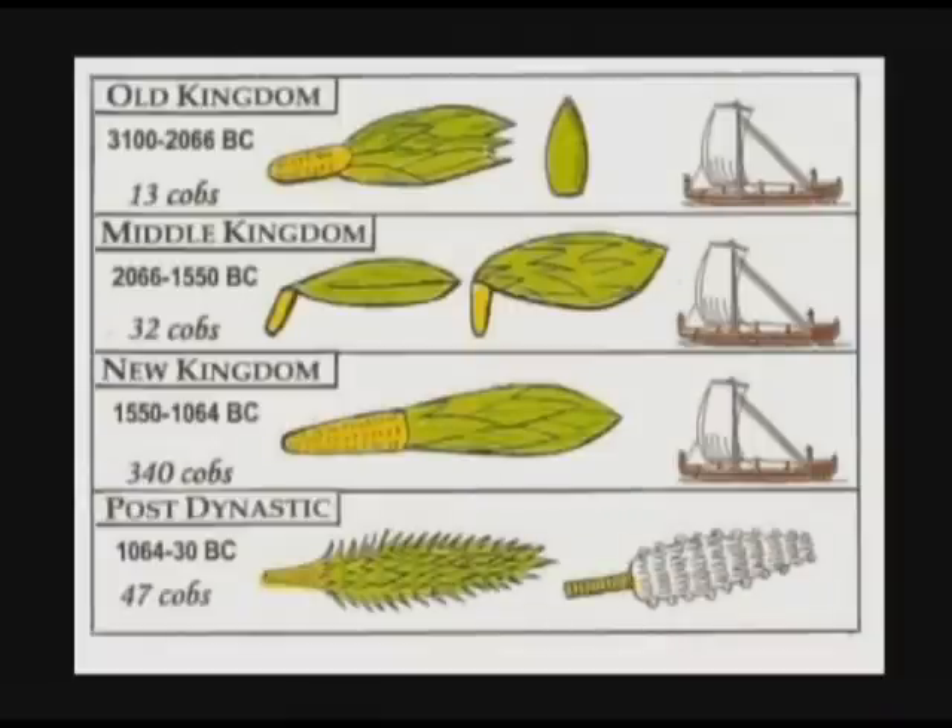Here is a summary table of what we found. Note that during the last phase of Egyptian history, the post-dynastic period at the bottom, the corn cobs had become so stylized that they didn't look anything at all like Indian corn.